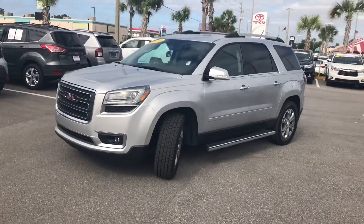Good morning. It's Christian here at Arlington Toyota. I'm going to show you this awesome GMC Acadia. This is our 2014 GMC Acadia.